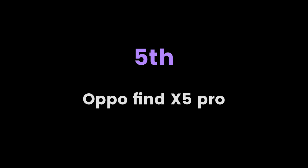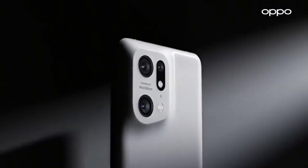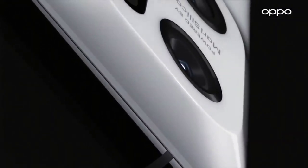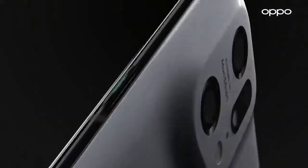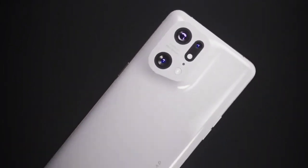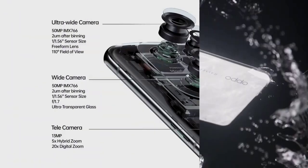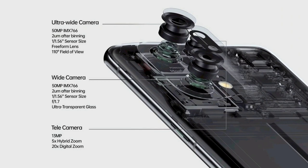The next phone is the OPPO Find X5 Pro. It is another phone that is still worth buying in 2023, and you will be amazed by the power of this phone. It has a 50-megapixel camera lens, and the CPU is available in two versions: Snapdragon 8 Gen 1 and a Mediatek series.